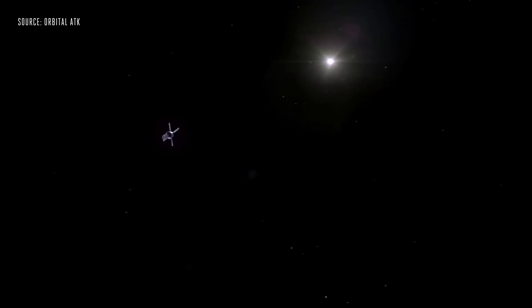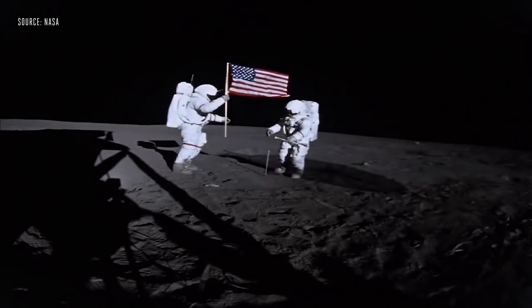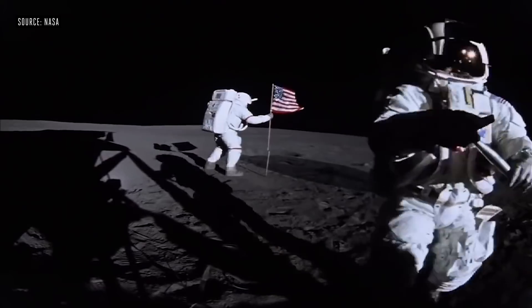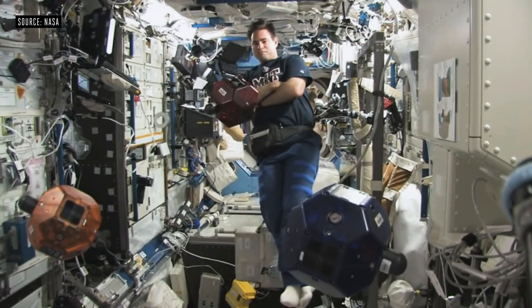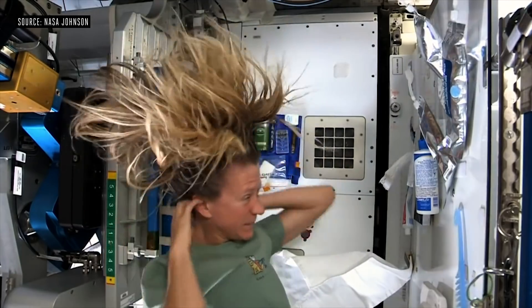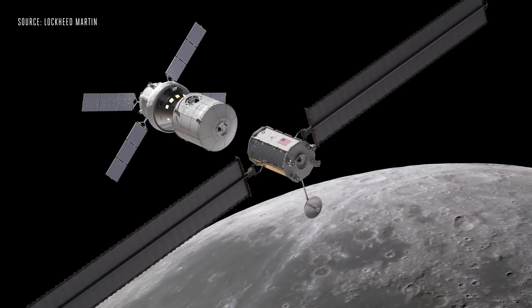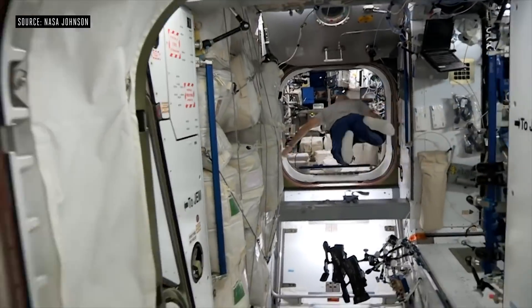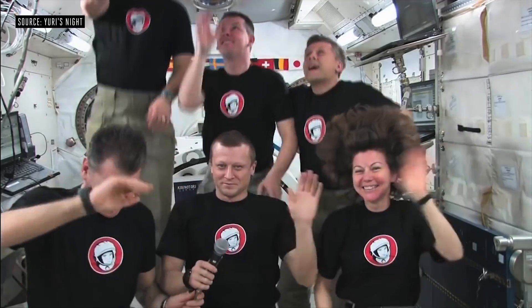NASA wants to send humans back into deep space. But the last time people went beyond low Earth orbit, they stayed for less than two weeks per trip. This time around, NASA wants to send astronauts to live in deep space, orbiting the moon and then possibly on to Mars for months at a time, like they do on the International Space Station.